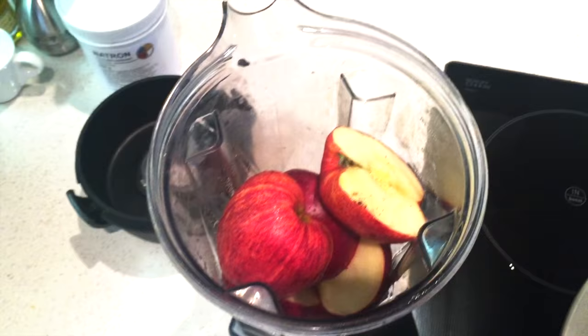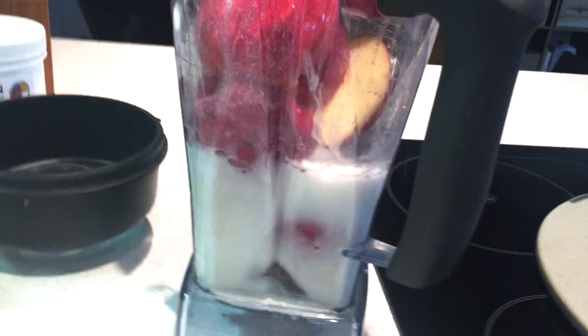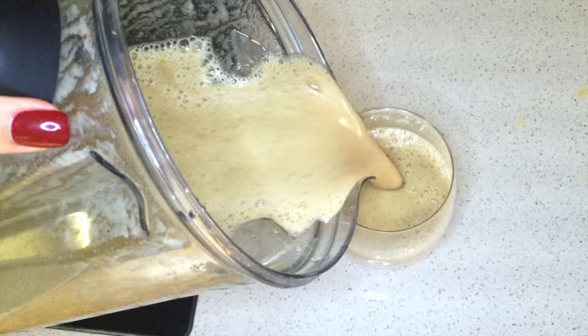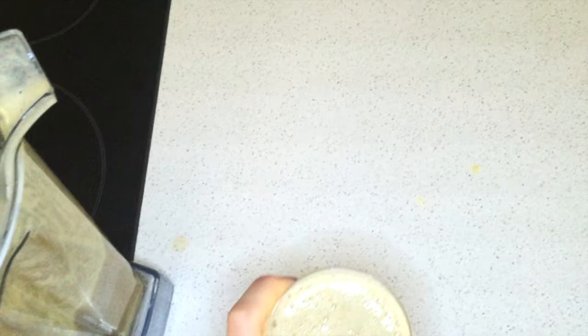I put about this amount of cold water in it, then add almond milk. You need to adjust the consistency — I ended up adding a little more water and mixing it. I used four medjool dates, seven total. Now it's perfect!